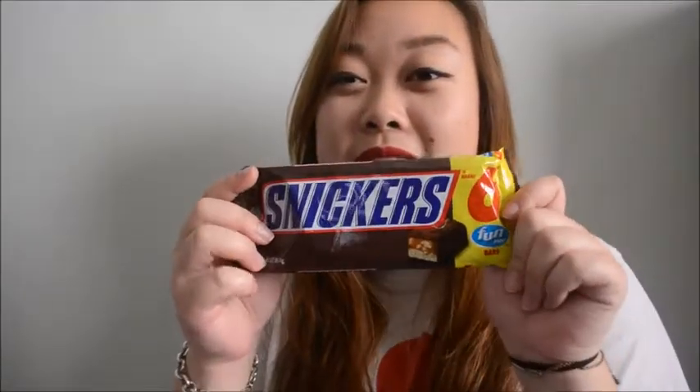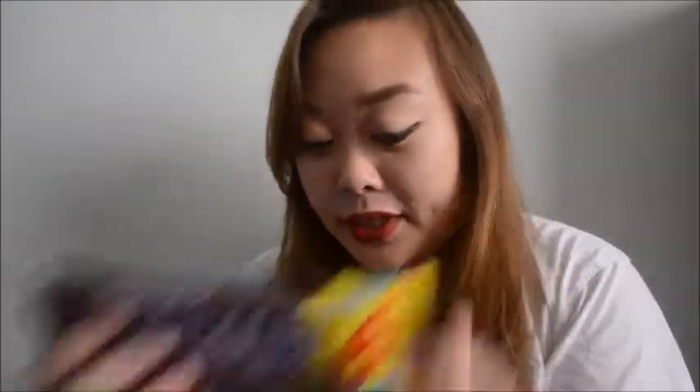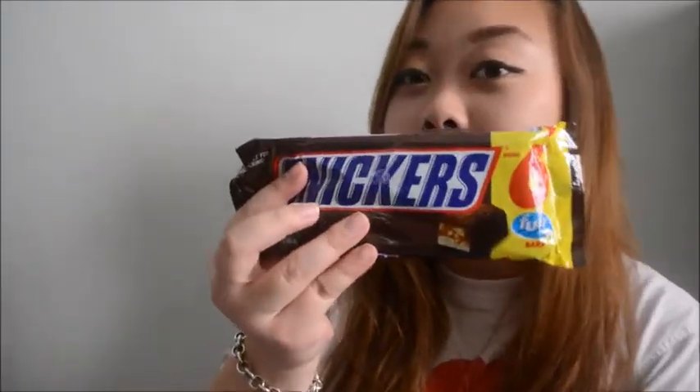The next thing I got from Target were some Snickers, and this was a dollar. I've seen these at the dollar store, but I never knew that it was a dollar from other stores too. So that was cool.